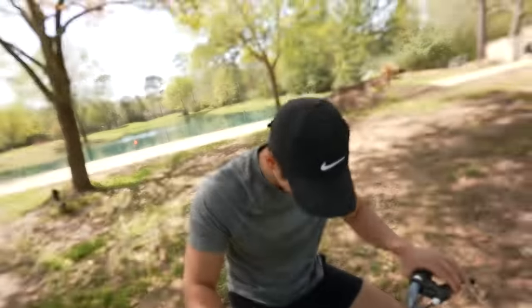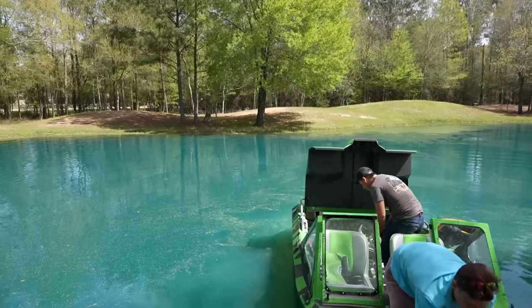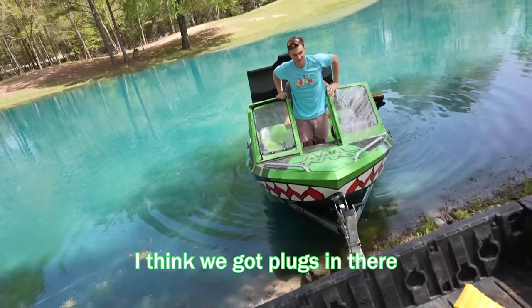So they got the boat started but they forgot to put the plugs in, so now the boat is sinking. You can see the boat is literally sideways — it's literally sinking. $60,000 boat. I think the plugs are in there though. It might just be the rain. Yeah, there's got a bit of water. I think it's got to be rain, I think we got the plugs in there.